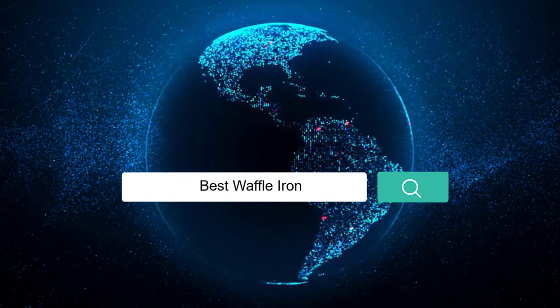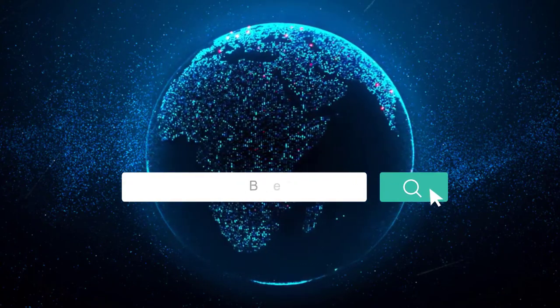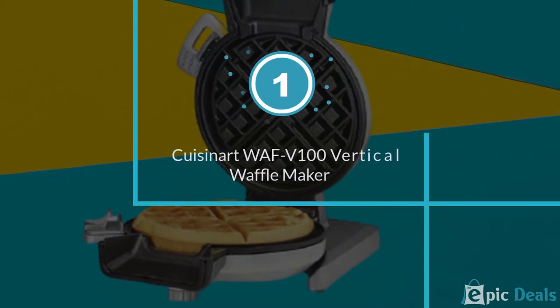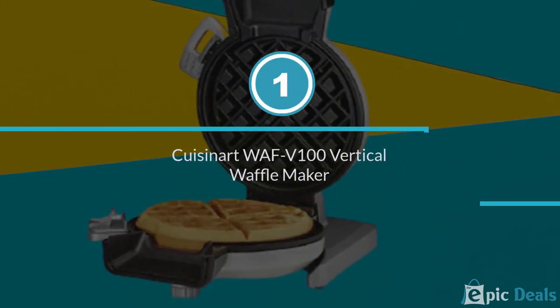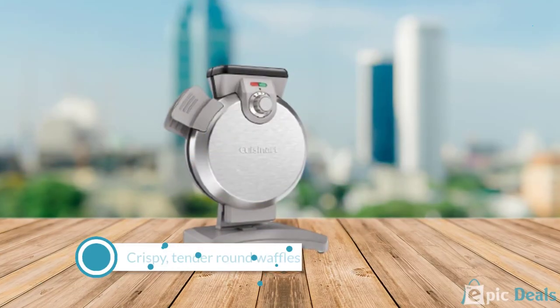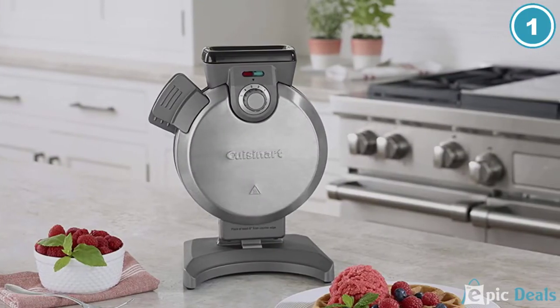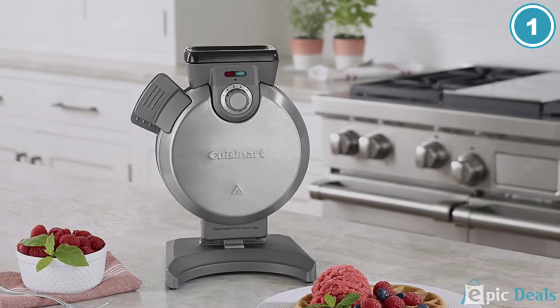If you're looking for the best waffle iron, here is a collection you have got to see. Number 1: Cuisinart Waff V100 Vertical Waffle Maker. This unusual appliance turns out crispy, tender, round waffles, eliminates overflow once and for all, and doesn't hog counter space. Not to mention, it's very reasonably priced.